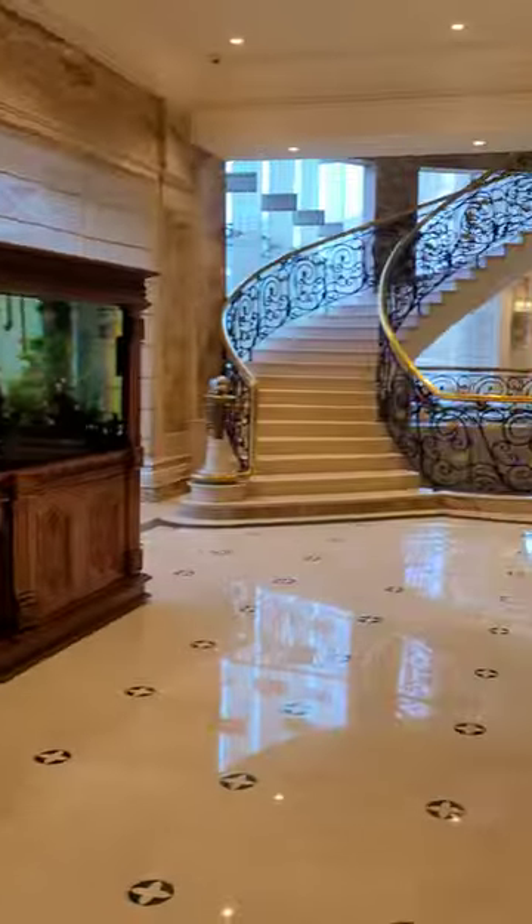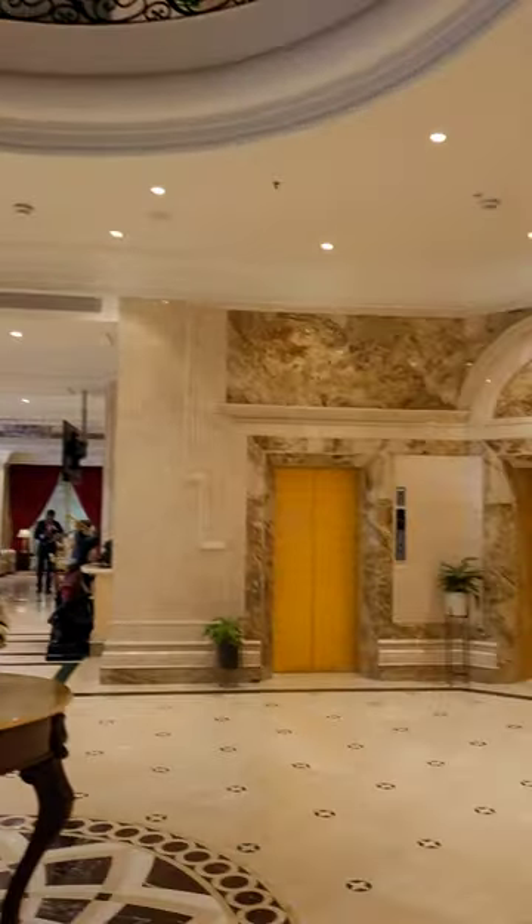Hey all, welcome back to my channel. In this video, one of the best buffet experiences — we recently visited the Accord Metropolitana, the brick oven multi-cuisine restaurant.